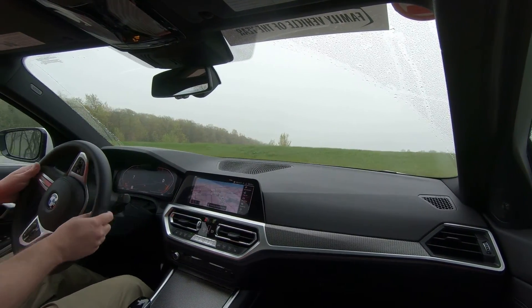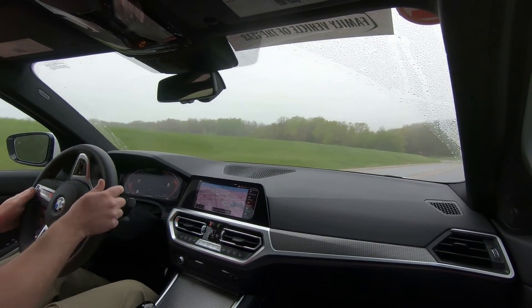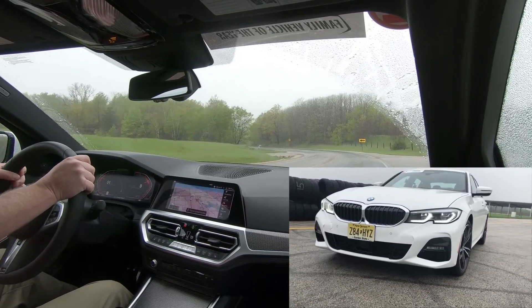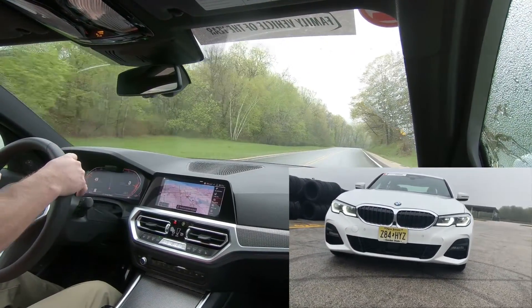What's up guys? This is Tom Berker from Cars Daily. We're going for a very first drive in the brand new 2019 BMW 330i X-Drive M Sport. This is the brand new 3 Series — it's a total revolution in 3 Series-ness.